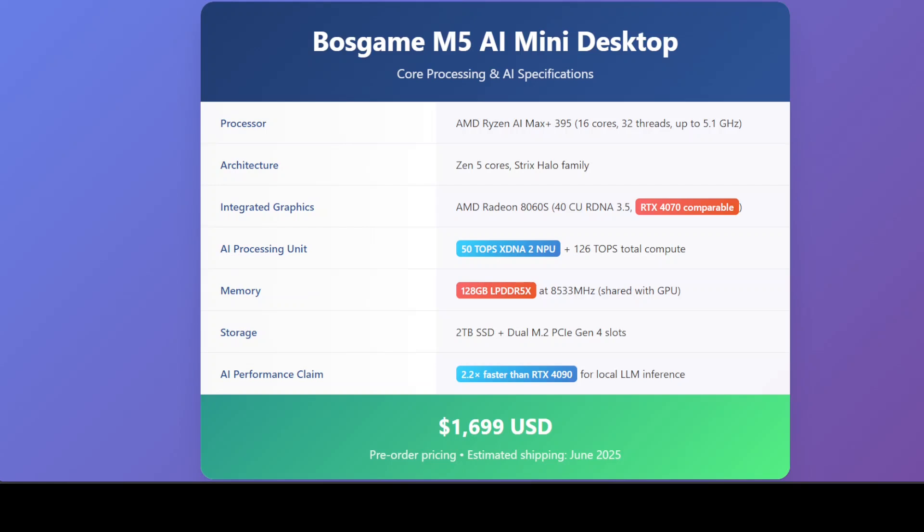The integrated Radeon 8060S graphics processor packs 40 compute units based on RDNA 3.5 architecture, delivering performance that AMD claims is comparable to an RTX 4070. The system also includes a dedicated 50 TOPS XDNA2 Neural Processing Unit, or NPU, specifically designed for AI acceleration, contributing to a total system compute capability of 126 TOPS, which is quite interesting.